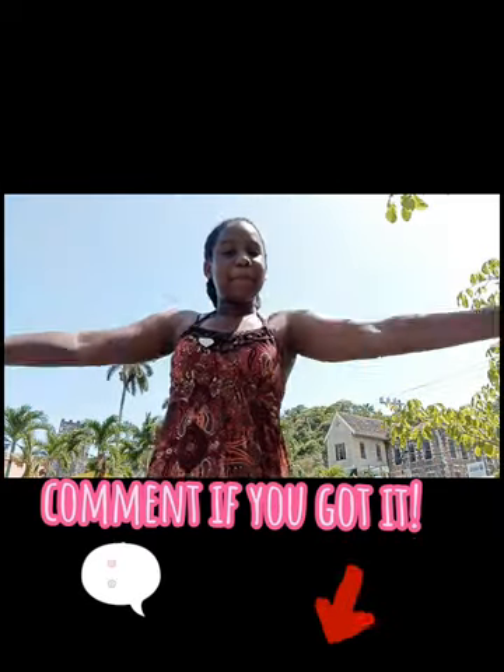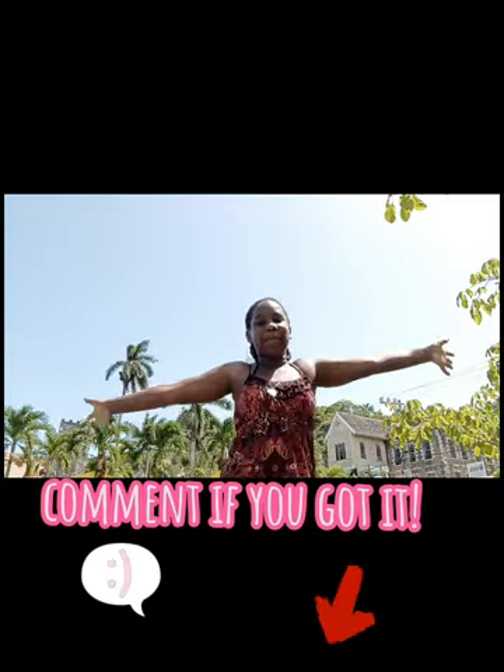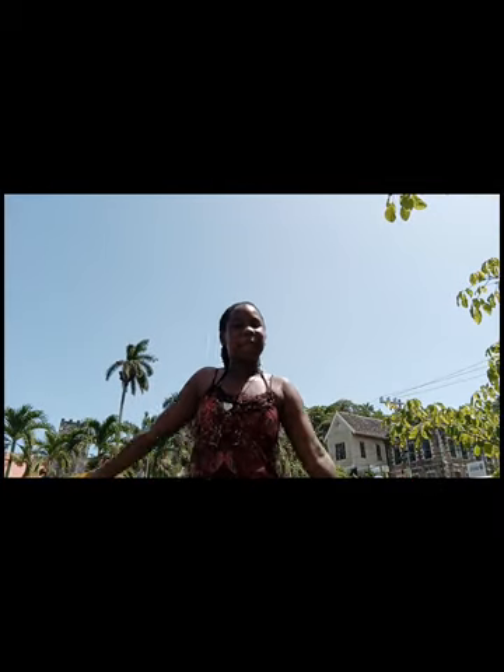Hi everyone! Welcome back to my channel. But before we do anything, you have 5 seconds to guess where I am. 5, 4, 3, 2, 1, 0. We're at Port Maria at the Parish Library. So today we're going to be doing a Port Maria vlog and I really hope you enjoy this video.